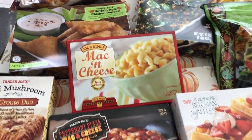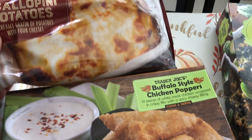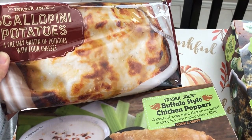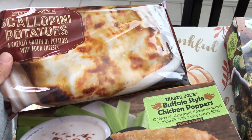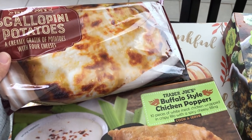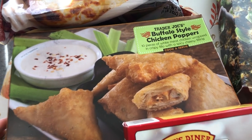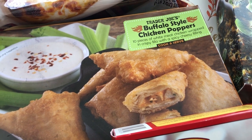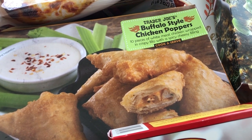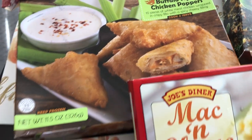The first thing I picked up were these scallopini potatoes — a creamy gratin of potatoes with four cheeses, from the frozen food section, I think $2.99 or $3.99. Then I saw these buffalo style chicken poppers: 10 pieces of white meat chicken wrapped in a crispy phyllo dough with a spicy cheesy filling. Those looked really good.